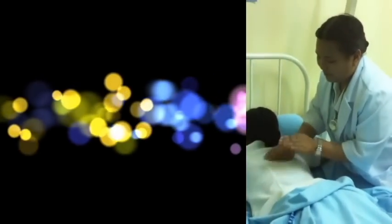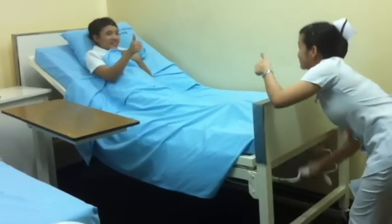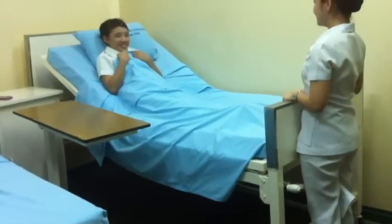Perform or assist respiratory therapists in doing chest physiotherapy. This improves respiratory efficiency, promotes expansion of the lungs, strengthens respiratory muscles, and eliminates secretions from the respiratory system. Place the patient in a high Fowler's position, which promotes better lung expansion and improves air exchange.